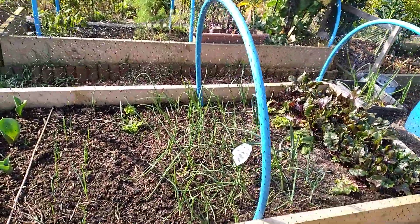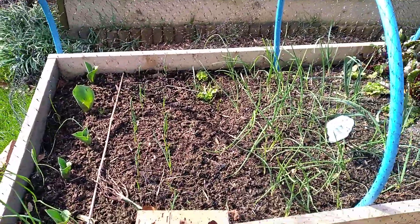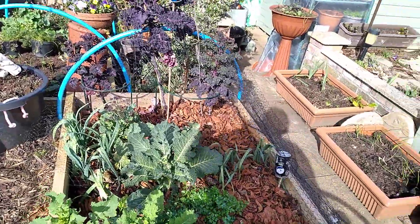Look at those onions coming on nicely. There's my free tulips. A bit of garlic coming through. I've been mulching everything with a few dry leaves.